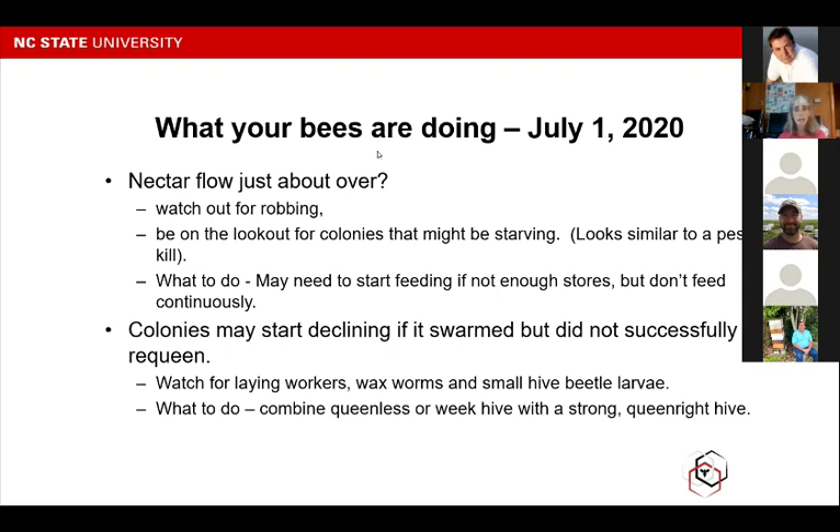If the colonies are light, because the nectar flow is no longer on, you may need to do some feeding. It's hard to describe how much to feed, but you don't want to continuously feed your bees. Just make sure they have some food in there. I've heard of people adding more as soon as the feeder is empty — don't do this because you won't leave room for the queen to lay and they'll get crowded with nothing but nectar. Feeding is very important, but don't overfeed.